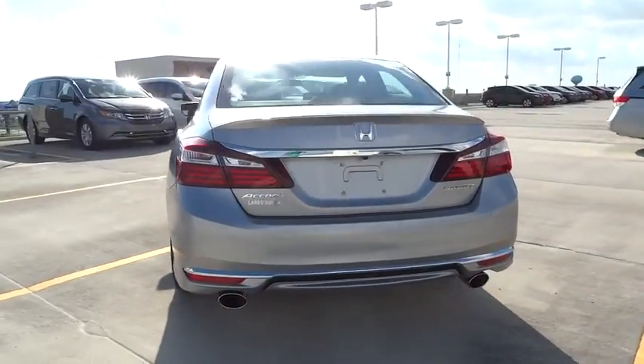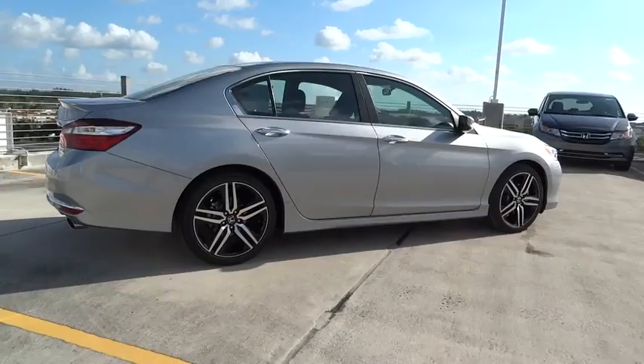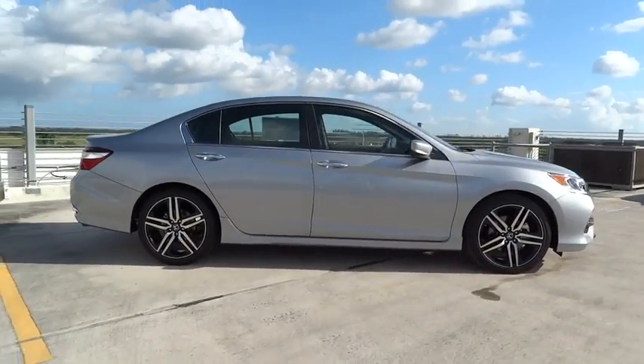Here are some of this vehicle's great options: four-piece floor mat set. Thrive away with a great deal on this vehicle. Call or stop in today.